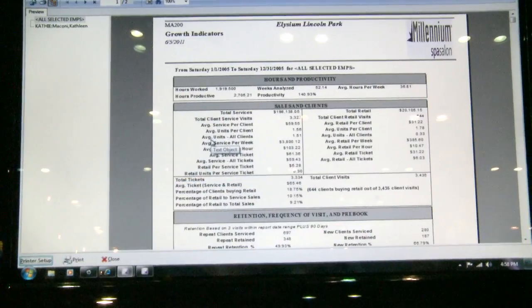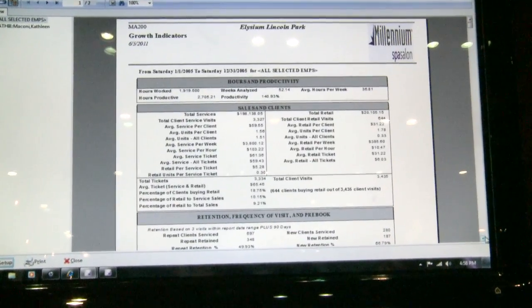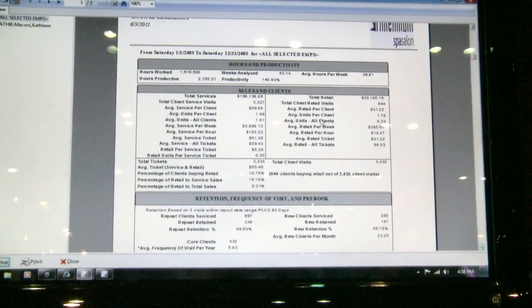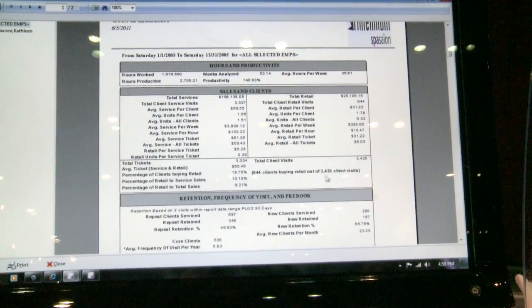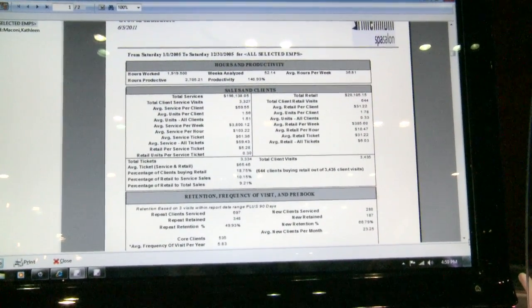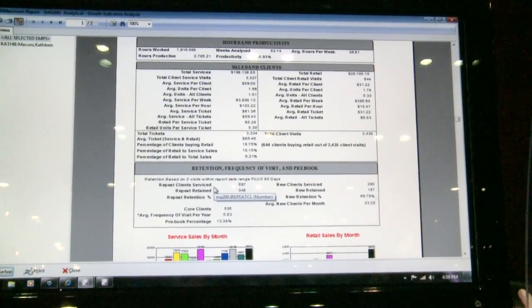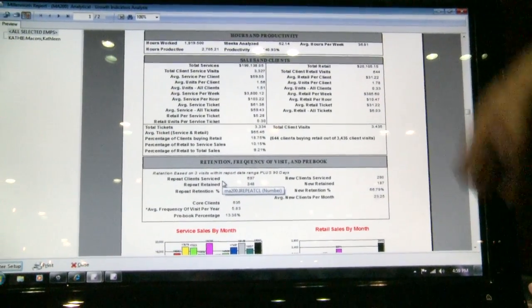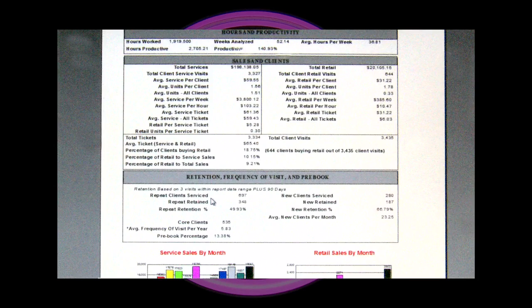I call it the Millennium report card because with this you can tell how well the company's doing, how well a group of employees are doing, or how well an individual is doing. There's so much information — service sales, retail sales, how many clients are buying retail out of the 3,500 clients that Kathy serviced. Down here you'll see repeat client retention, new client retention, and core client base. John Harms once said that with this one report he could tell how well a company's doing.